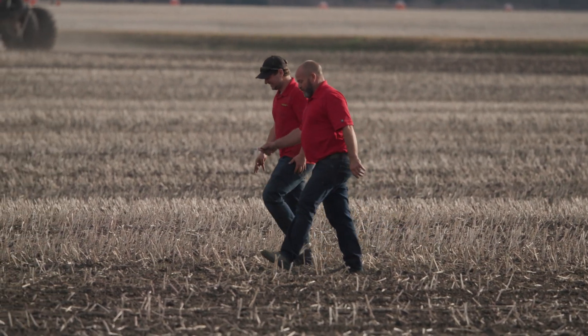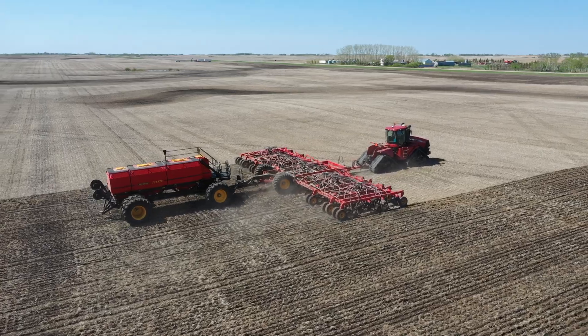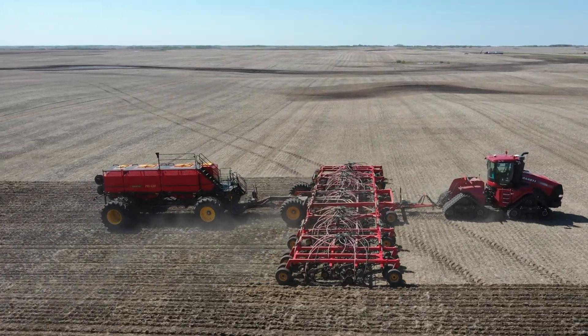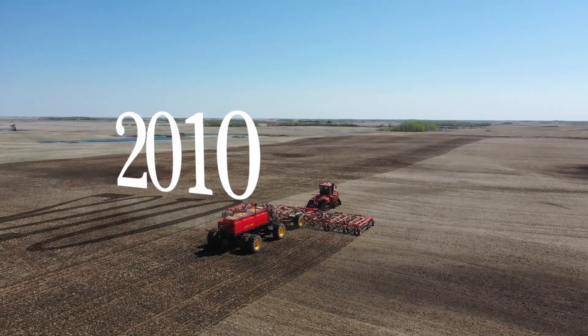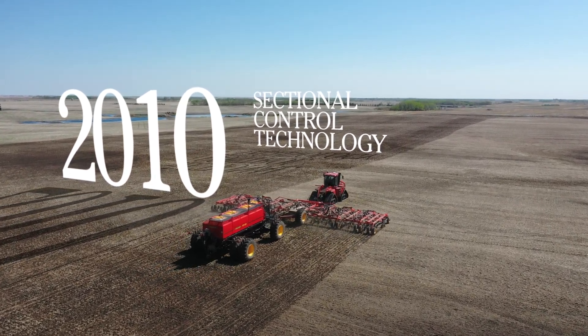At Watterstad, we build machines that keep our customers at the forefront of modern farming. We develop new methods and from time to time we set completely new standards. In 2010, Watterstad was the first to introduce sectional control technology to the market, setting a new standard for air seeders.